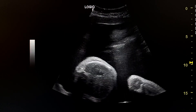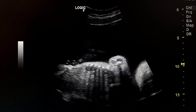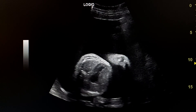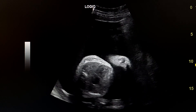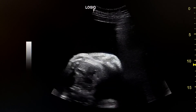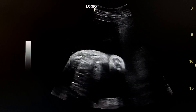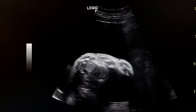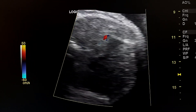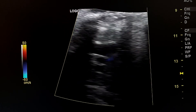Here we see the small stomach. This is the four-chamber view of the heart showing one ventricular cavity. And this is the three-vessel trachea view.